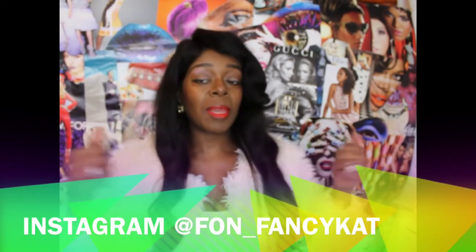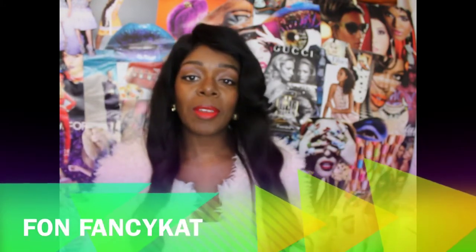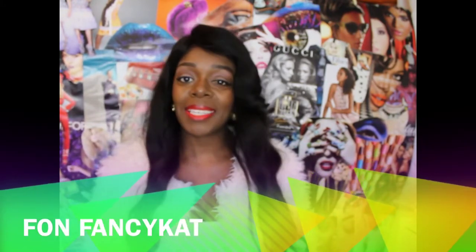That's it, ladies! Don't forget to rate, comment, subscribe. Thumbs me up if you like. Follow me on Instagram at fawn underscore fancy cat, and also follow me on Facebook and my fan page. I'll see you next time. Bye!